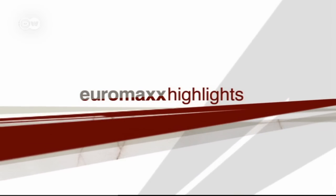Euromax Highlights — here's your host Anne O'Donnell. Welcome to Euromax Highlights, where we put together the best stories of the week for you. Let's have a look at our top three.